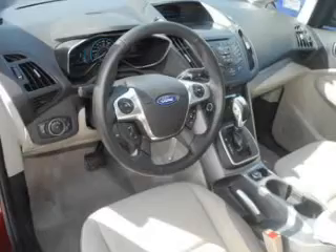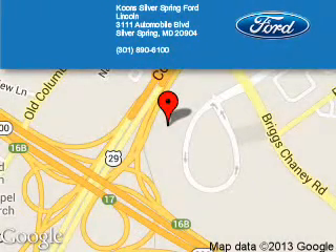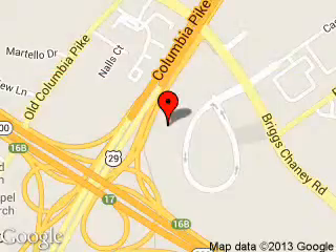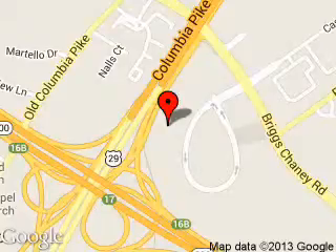Call or click to contact us today. Coom Silver Spring Ford Lincoln is dedicated to doing everything possible to ensure that the experience you have selecting your next vehicle is a pleasant one. We are located at 3111 Automobile Boulevard, Silver Springs, Maryland, 20904.